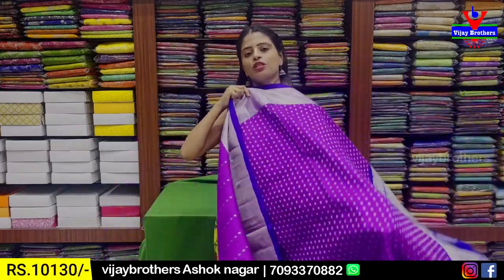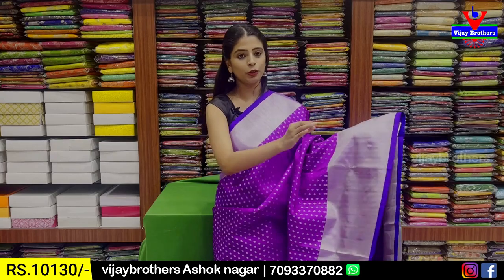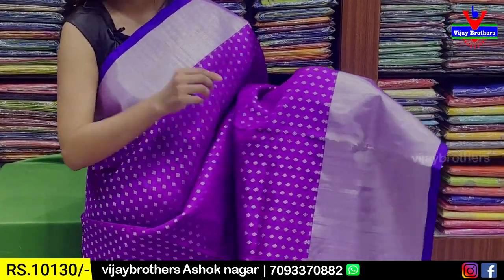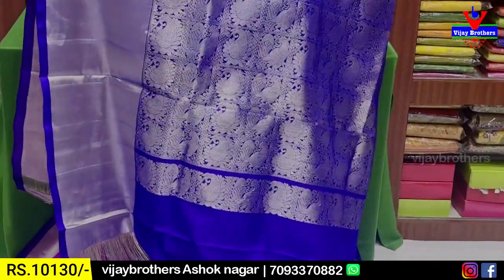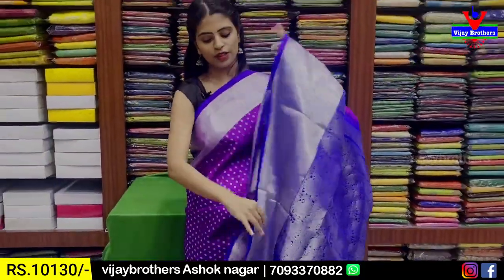Next combination — purple with blue color combination. Both the sides have border — purple strap border and blue strap border. Body part throughout has purple silver zari weaving with small ikat style motifs — very rich and classic. Pallu contrast blue with silver zari weaving — rich 1 meter pallu.